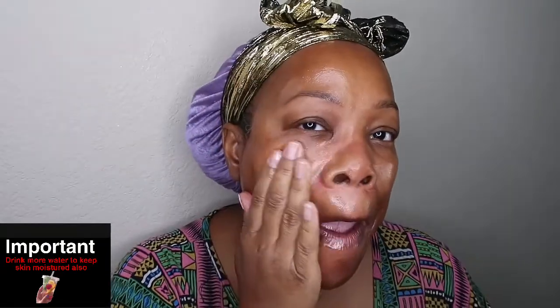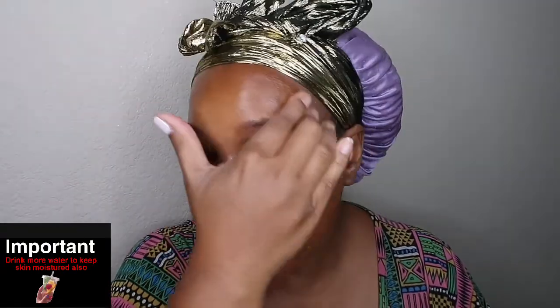It's just that simple. This is a great way to moisturize your skin — and it's a real inexpensive way to moisturize your skin.